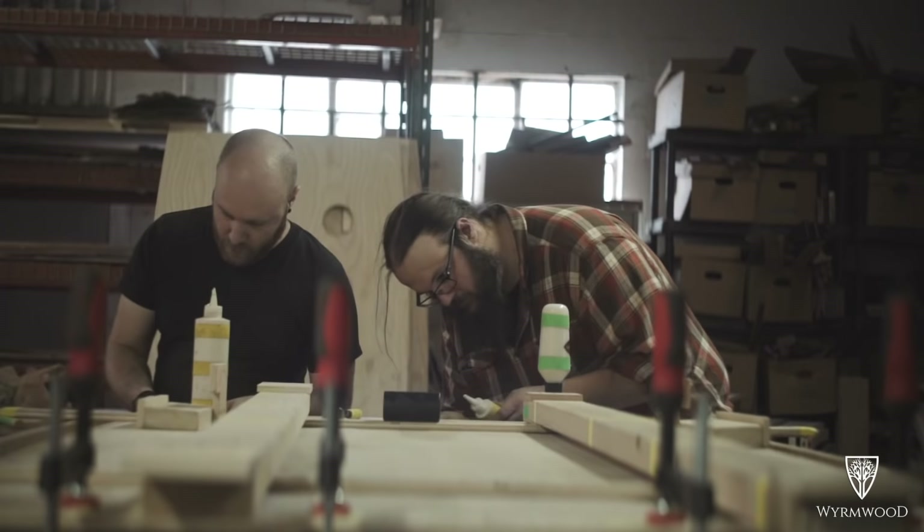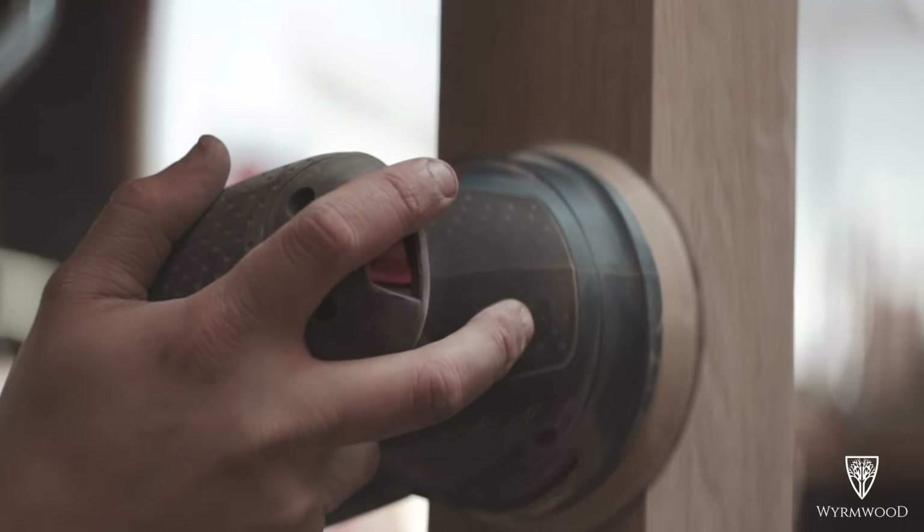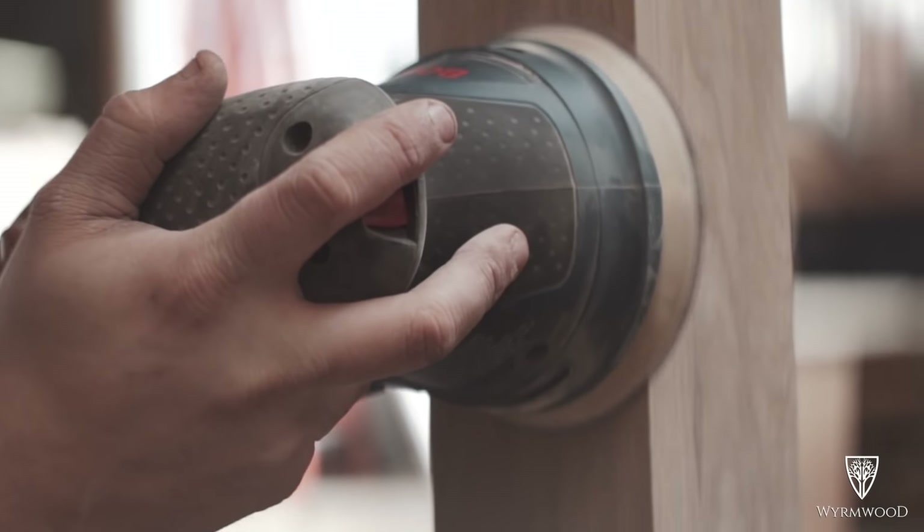We have seven or eight tables glued up right now, and we have about three weeks or so — hopefully — to finish all 12 of them. So you can see it's accelerating really quickly.